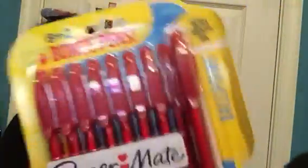Then I got three — I got some red pens. And then I got two bonus pens. That's awesome.